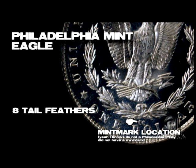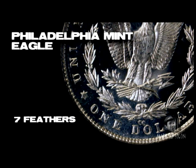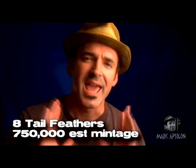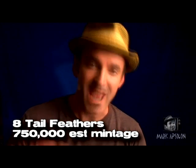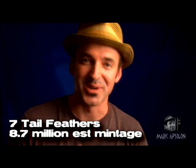The 1878 Morgan dollar reverse is very interesting — it has eight tail feathers, which was the original intent. But within two weeks of production, Mint Director Linderman changed it from eight to seven tail feathers, because in nature most birds have an odd number rather than an even number of tail feathers. There are an estimated 750,000 Philadelphia 1878 eight-tail-feather reverses out there.